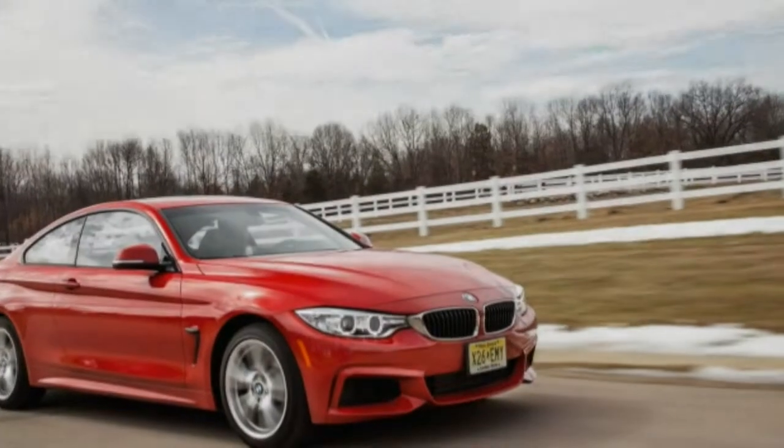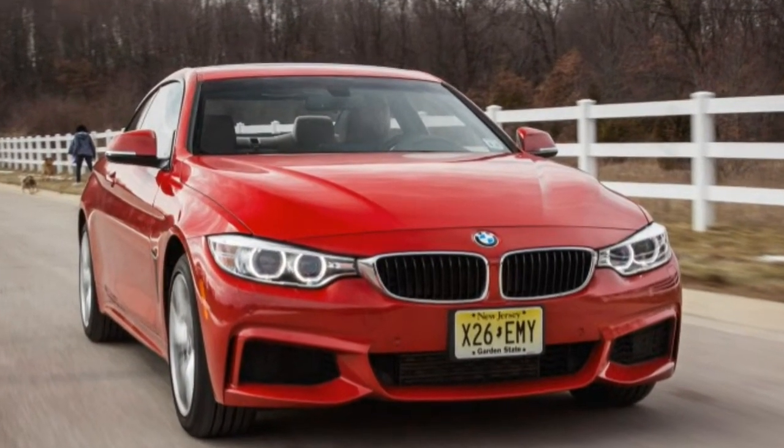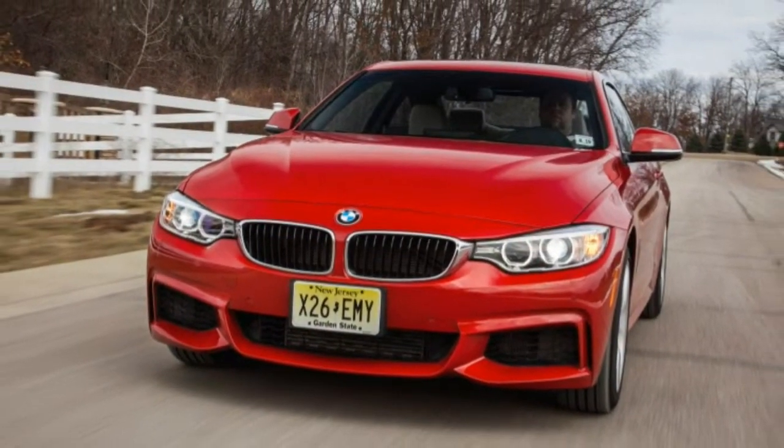If you were to research the BMW family tree, it would be easy to draw a dotted line from the subject of this test back to the 2002.